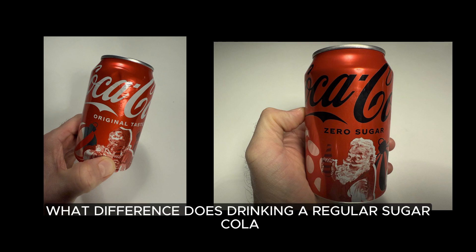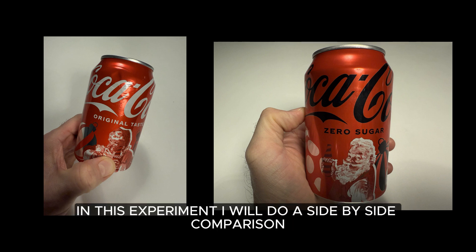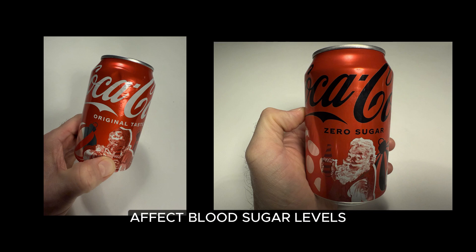What difference does drinking a regular sugar cola and a zero sugar cola make in blood sugar levels? In this experiment, I will do a side-by-side comparison to see how these two popular drinks affect blood sugar levels.